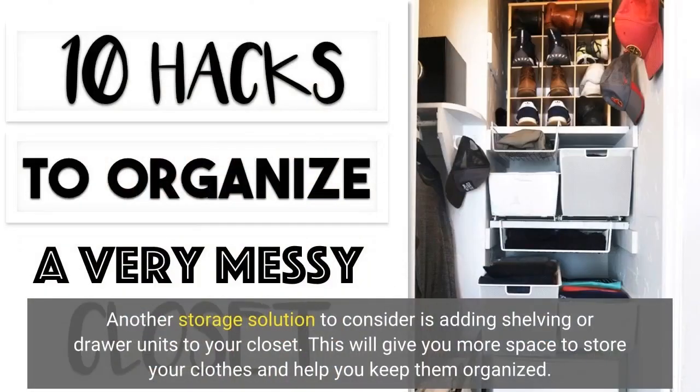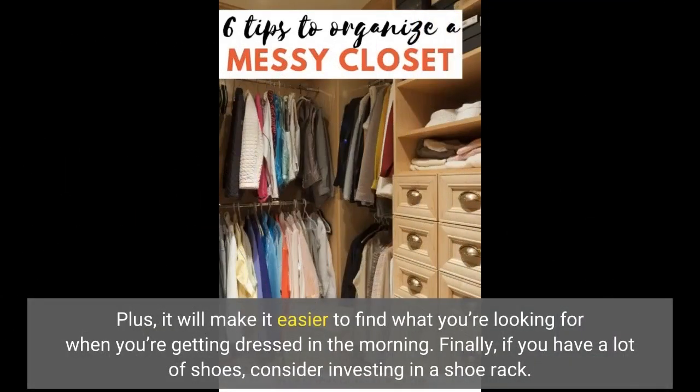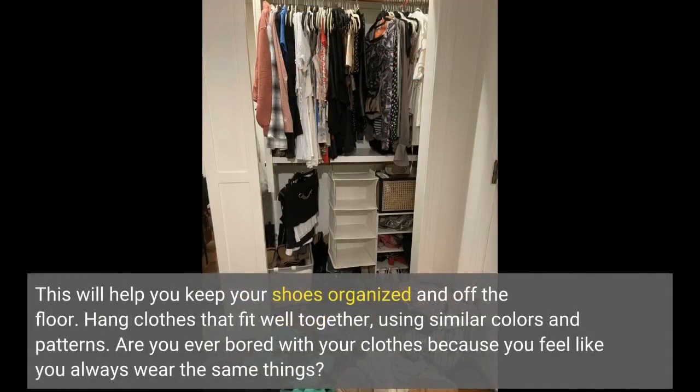Another storage solution to consider is adding shelving or drawer units to your closet. This will give you more space to store your clothes and help you keep them organized. Plus, it will make it easier to find what you're looking for when you're getting dressed in the morning. Finally, if you have a lot of shoes, consider investing in a shoe rack. This will help you keep your shoes organized and off the floor.